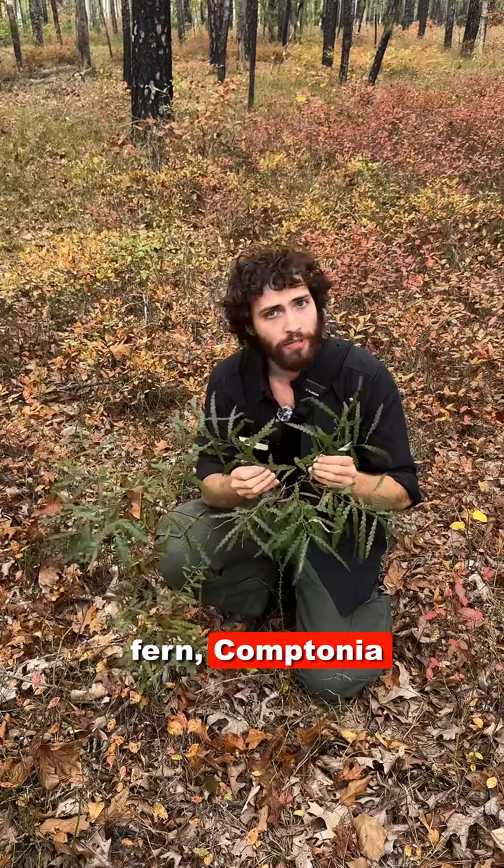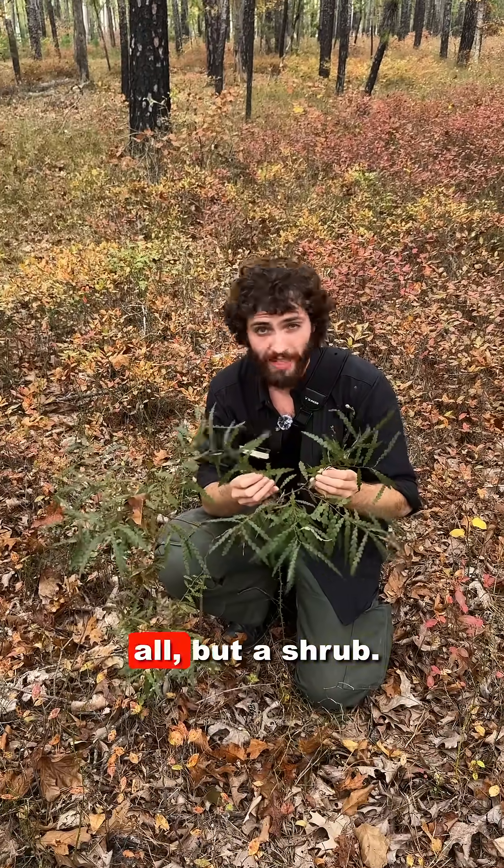Here we have sweet fern, Comptonia peregrina. This is not a fern at all, but a shrub.